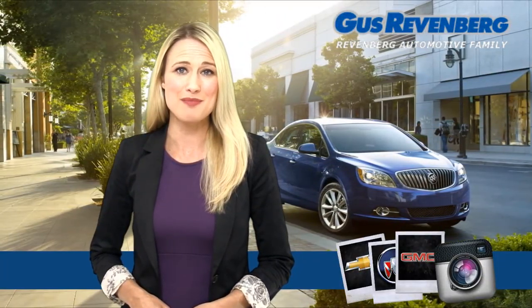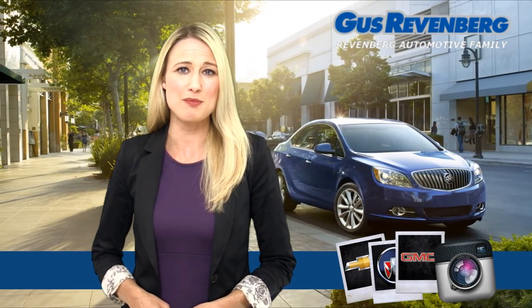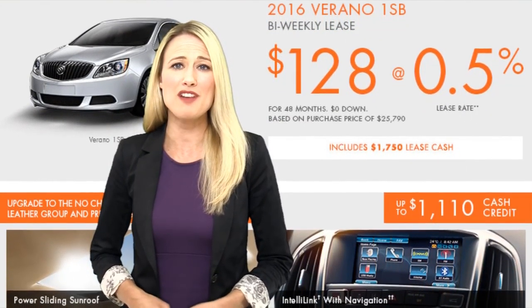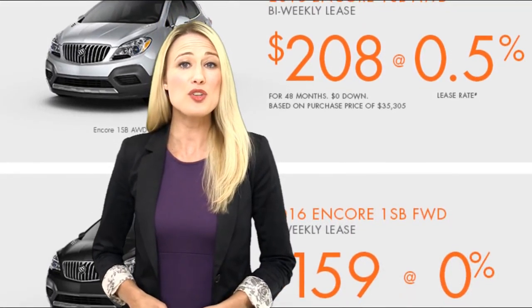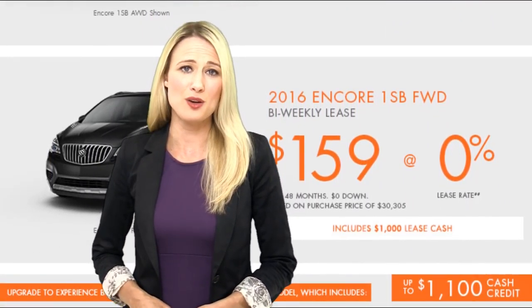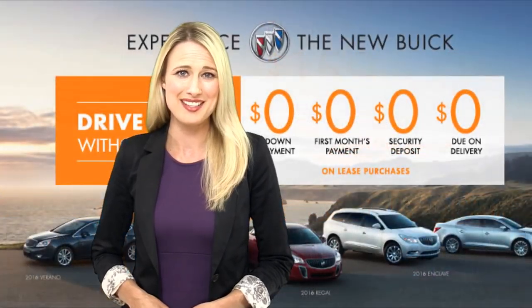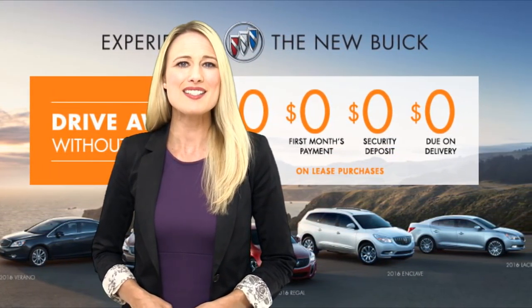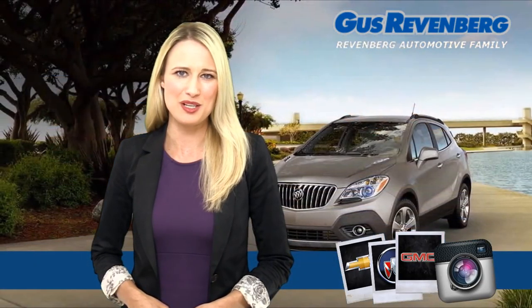If you have luxury on your mind, you could lease the brand new 2016 Buick Verano for only $128 bi-weekly at 0.5% for 48 months, or the 2016 Buick Encore Front Wheel Drive for only $168 bi-weekly at 0.5% for 48 months. And drive away paying zero first month payment, zero down payment, zero due at delivery, and zero security deposit.